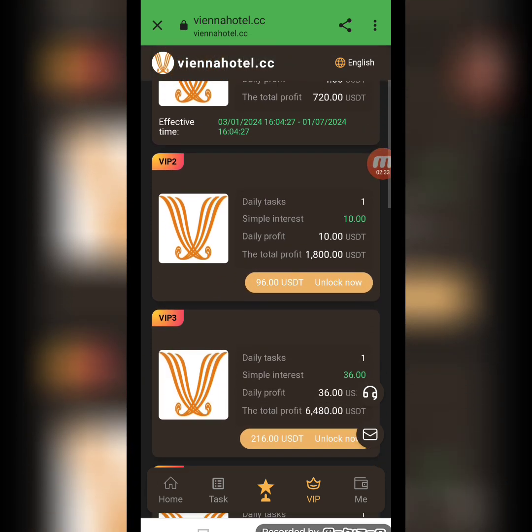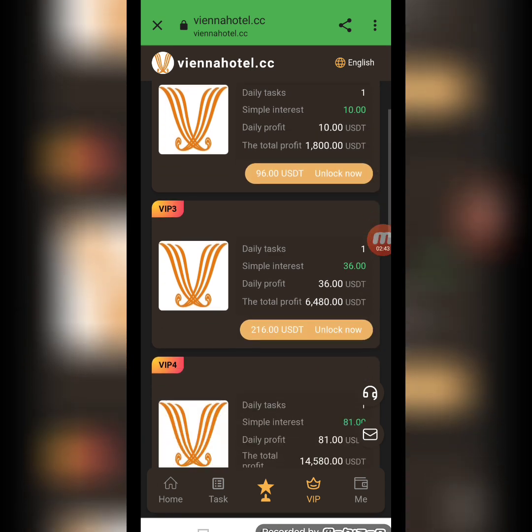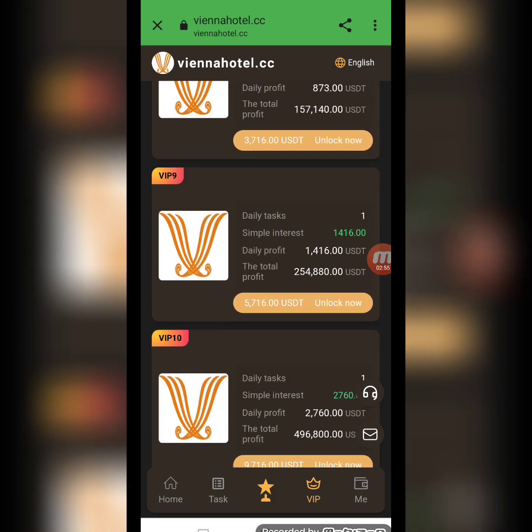For VIP level 2, you have to deposit $96 USD, complete one daily task, and the simple interest is $10 USD. For VIP level 3, you have to deposit $216 USD, complete one daily task, and the daily profit is $30 USD. There are different reward levels you can check.